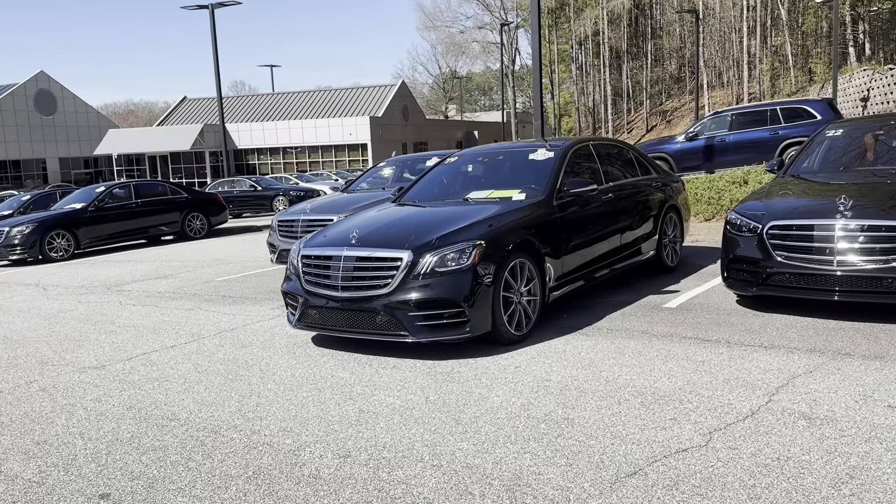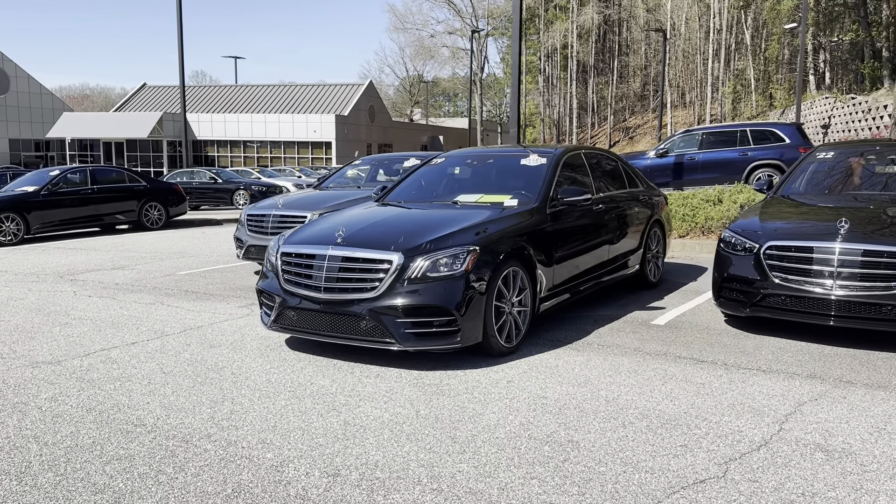Hey Sean, this is Ryan Lane of RBM Atlanta. It's been great speaking with you. I want to show you the 2019 S560 we've been speaking about — again, beautiful car. I'm going to go around the exterior and then we'll move on to the inside and show some of the key features. We'll start out here at the front.